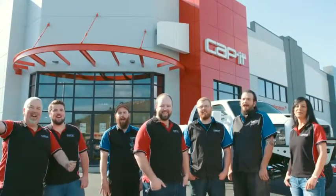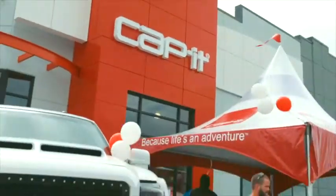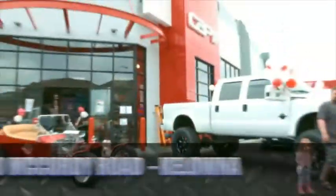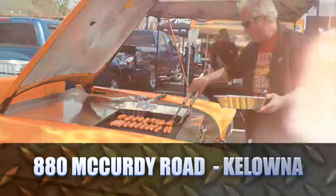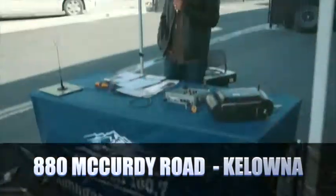This is our brand new Capit location in Kelowna and we're excited! We changed our address, we upgraded our look, and we're bringing you bigger, better service at our new location at 880 McCurdy Road. We celebrated hot rods, hot dogs, and cool rides at our grand opening in Kelowna.